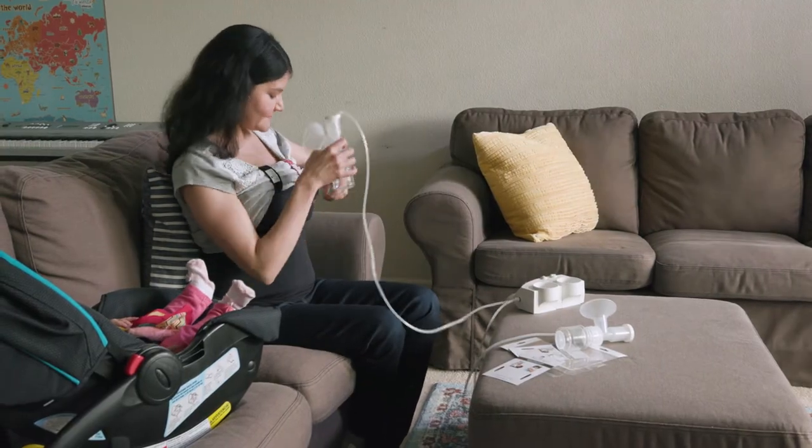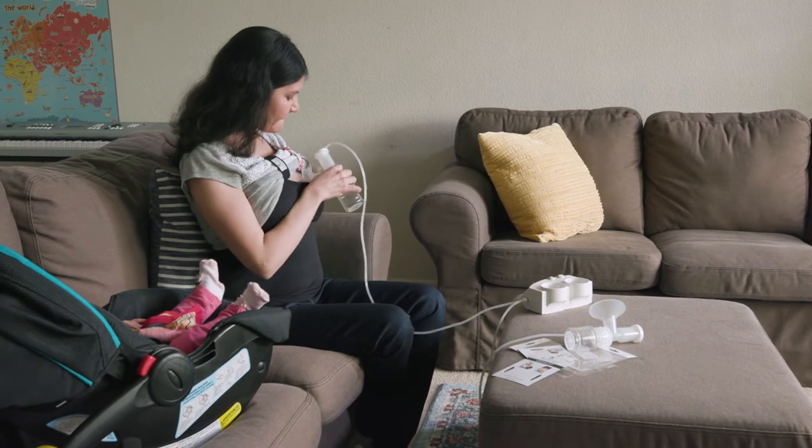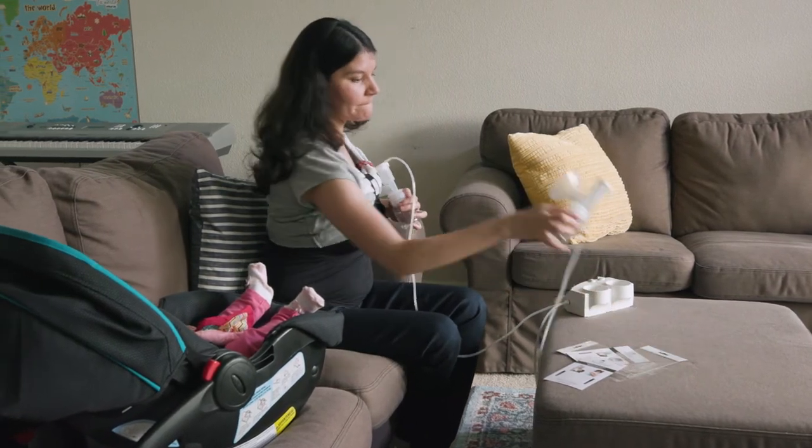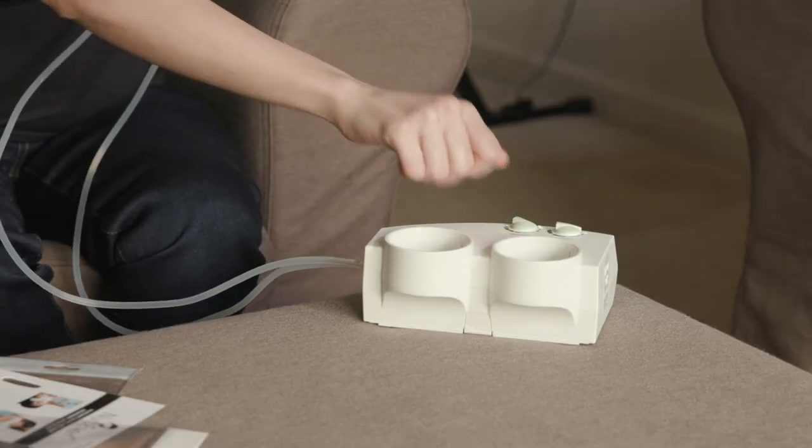Nursulate also works great for stain-free and leak-free dual breast pumping. It's the perfect solution for working moms or moms on the go.